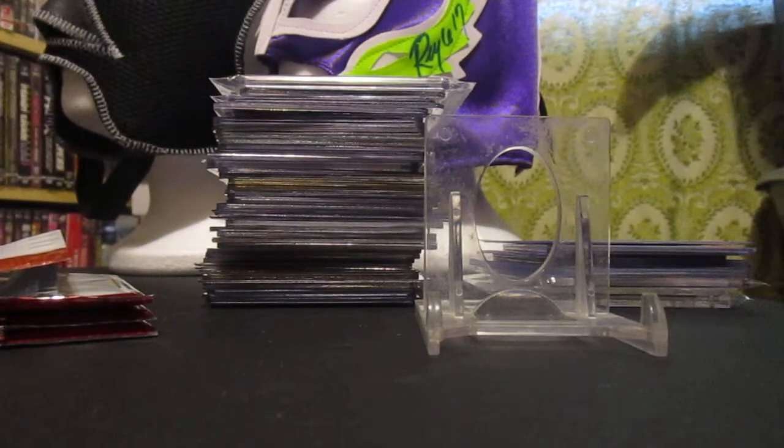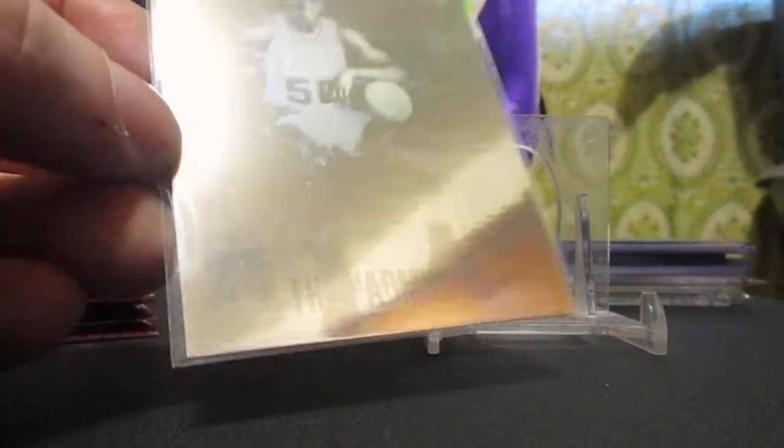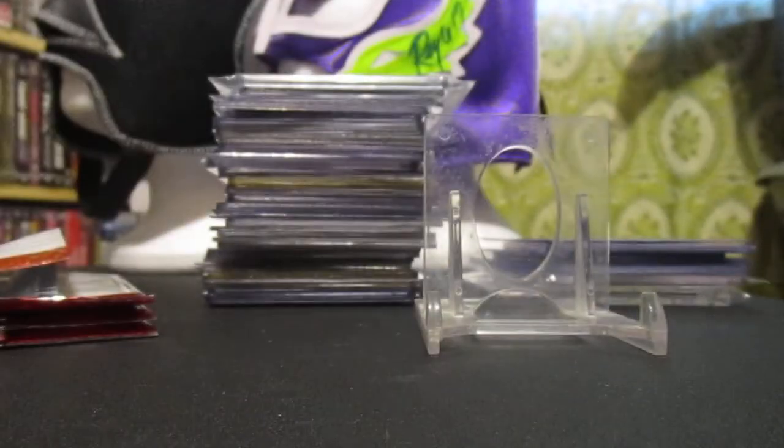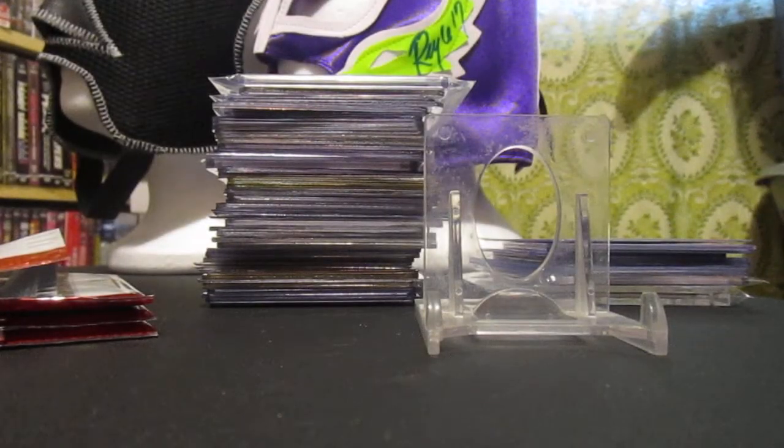And a David Robinson arena hologram — so I remember this card. I think Barry Sanders was in the set too. I'm thinking the Admiral. So those were from an auction win — five auction wins.